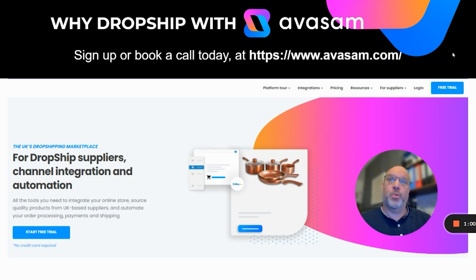Sign up or book a call today. Go to www.avasam.com and if you're a supplier, go to suppliers and book a call for a platform demo. If you're a seller or interested in becoming a seller, there's lots of resource on the platform — have a look at the free trial and sign up today.